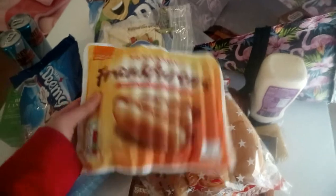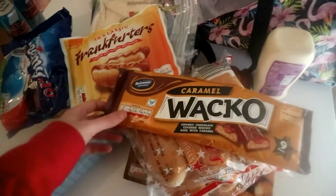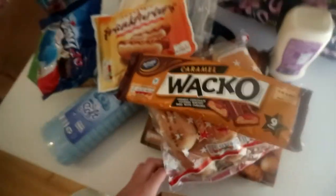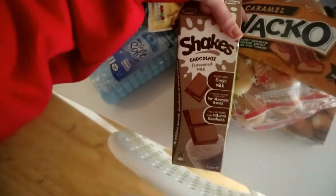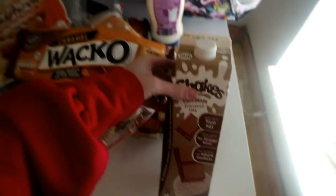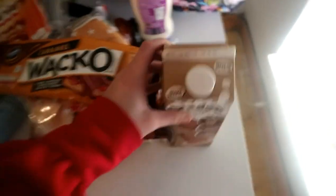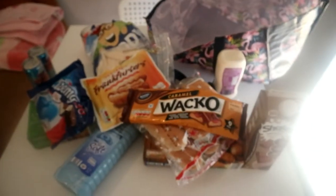I haven't eaten these in years. These Wacko caramel chocolate bars. And last but not least, for the baby — this Shakes chocolate flavoured milk drink. She loves this and I really find it handy when you're on the go. Like when you need to go somewhere, just throw it in her bottle and on we go. So that's my little shopping.